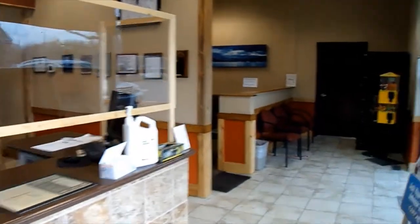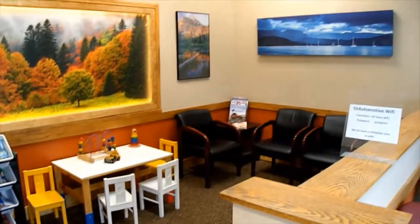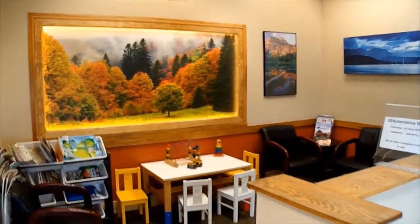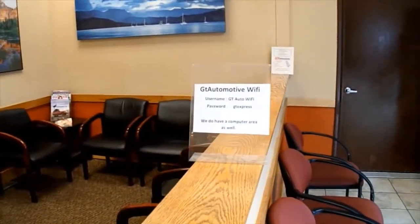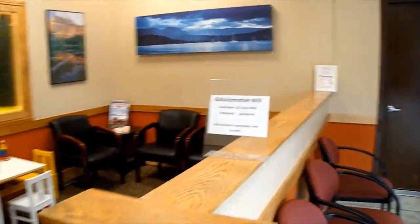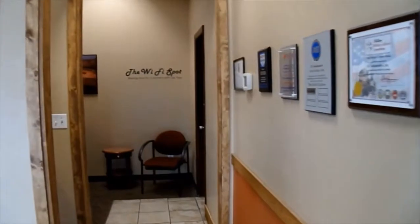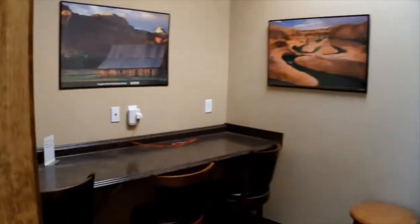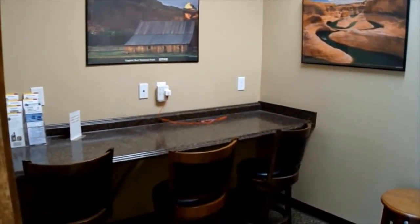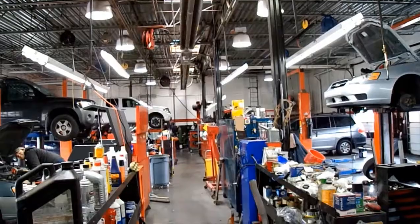We provide a customer waiting area designed for your comfort — a relaxing area if you choose to wait while your car is being serviced here at our facilities. You'll notice you can access our complimentary guest Wi-Fi for your internet browsing while we work on your vehicle. You can use your laptops and tablets in our Wi-Fi area for necessary work or quiet browsing, with complimentary beverages as well.